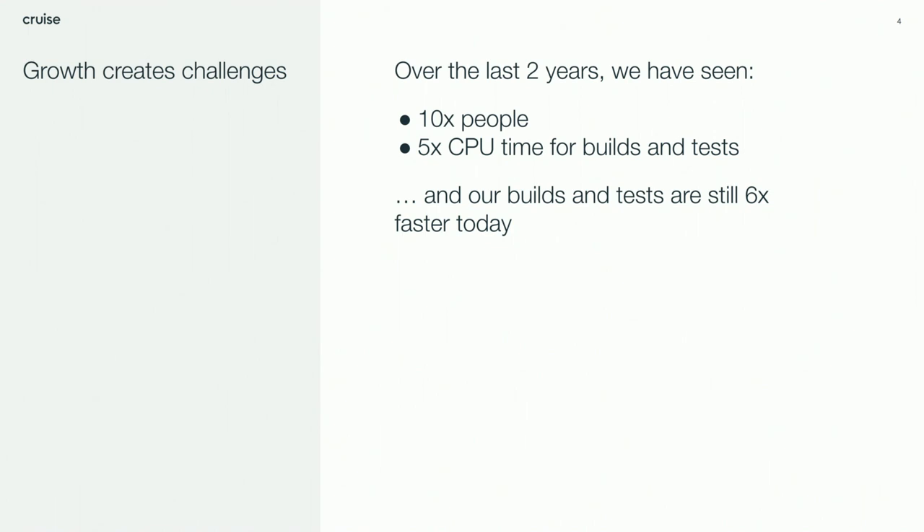We're also a growing company with a growing codebase. Compared to two years ago, we have about ten times as many people. Those people write more code. We spend five times as much CPU time to build everything now. Even with all of that, we've managed to make build times about six times faster. The goal of this talk is to shed light on how we accomplished this with a team of four engineers. It's our hope that if you're just starting out with Bazel or facing any of the same problems, you can find something useful here.